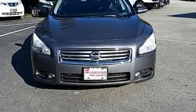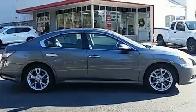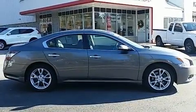Get excited about the 2014 Nissan Maxima. This four-door, five-passenger sedan still has fewer than 30,000 miles. It features an automatic transmission, front-wheel drive, and a 3.5-liter six-cylinder engine.